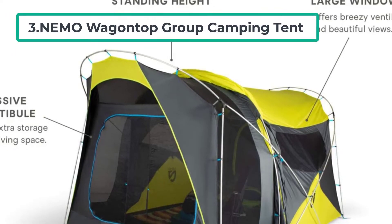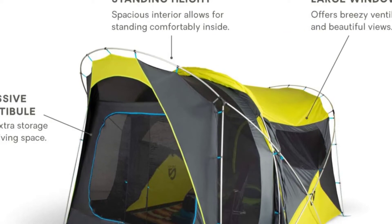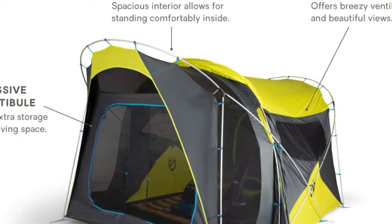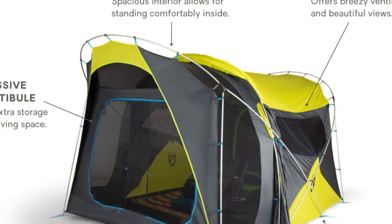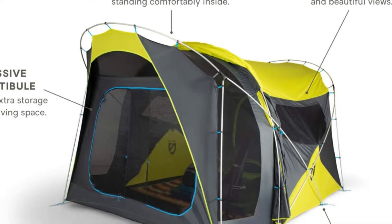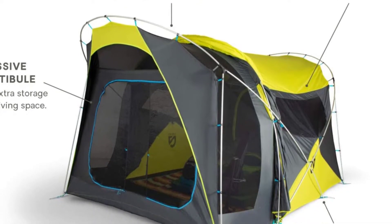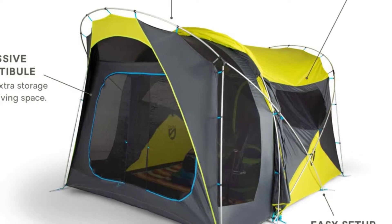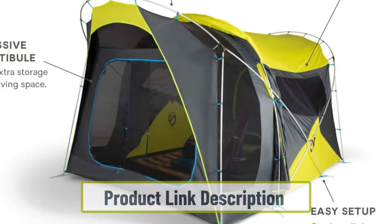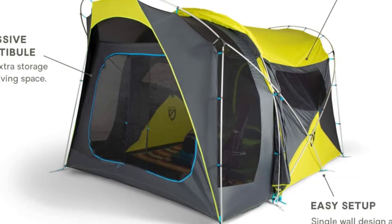At number three: the Nemo Wagontop Group Camping Tent. The Nemo Wagontop comes in sizes for four, six, and eight people. It's a well-made camping tent with plenty of great features to earn it a best-buy award. Nemo has invested well in their choice of durable materials — it comes with DAC aluminum tent poles, a thick tent floor, and a good 1500 millimeter hydrostatic head rating for decent waterproofing.